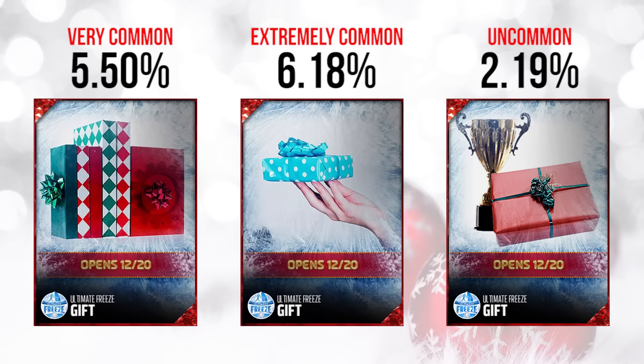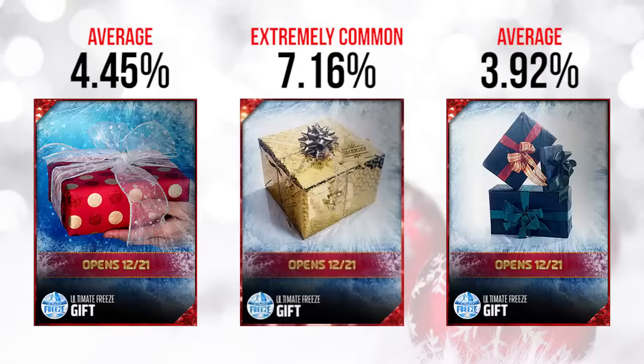This one is the rarest of the ones opening on the 20th, so if you have that one I would suggest not exchanging it for other gifts. On 12/21, we have three gifts that are all not rare — there's nothing great here. They all fall into the range of being either average, common, or very common. The one in the middle, the Sheriff badge one — I originally thought this could be something with Peyton Manning, but I'm pretty confident it's going to be some sort of badge pack at 7.16%, which is among the most common ones in the game.